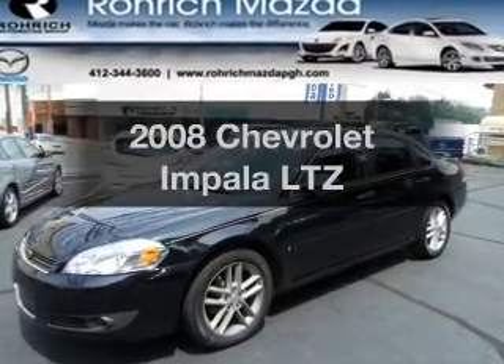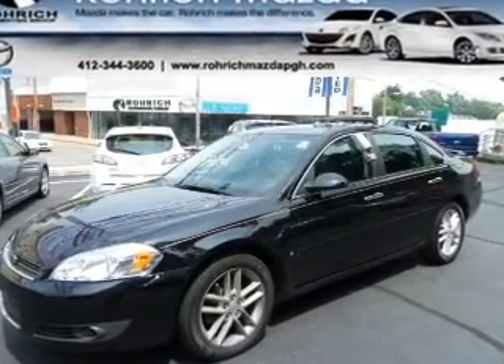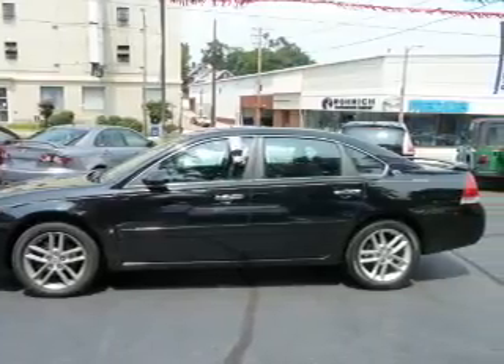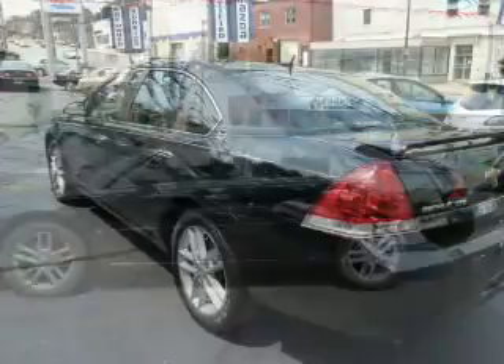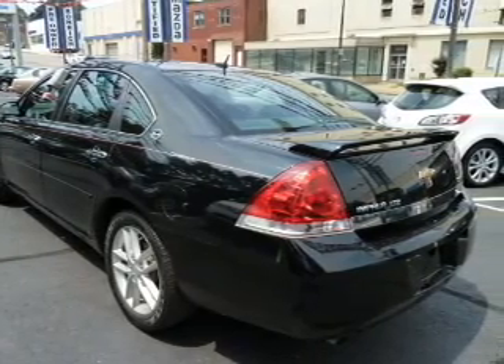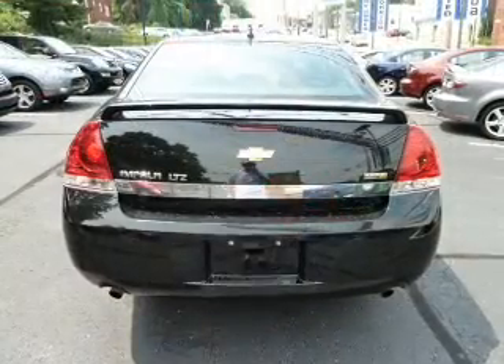Check out this 2008 Chevrolet Impala. This is the set of wheels you've been looking for, with a reliable six-cylinder engine that responds smoothly to its automatic transmission. Treat yourself to a premium sound system. Anti-lock brakes help you bring your vehicle to a safe stop.